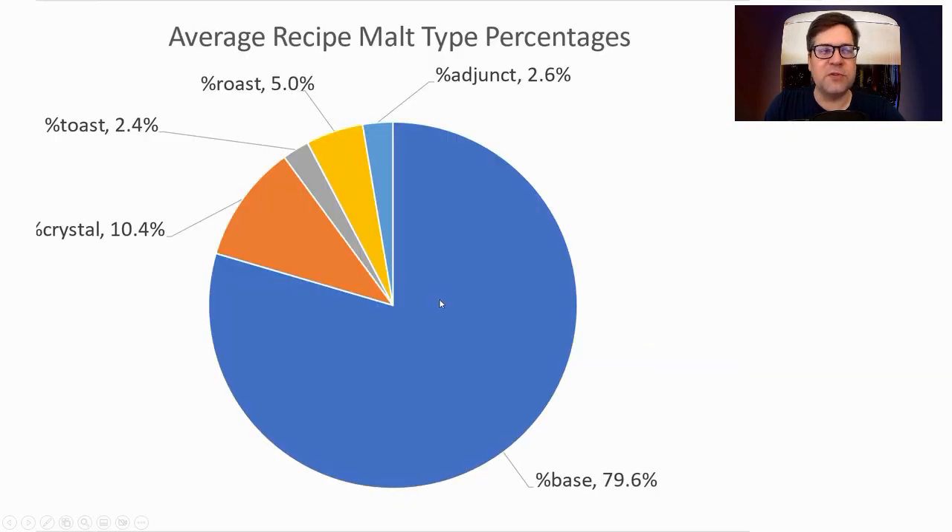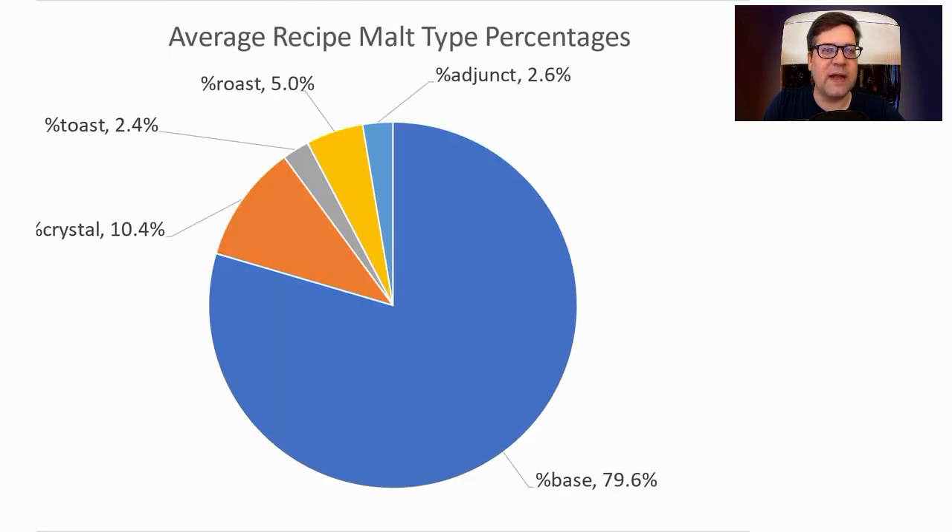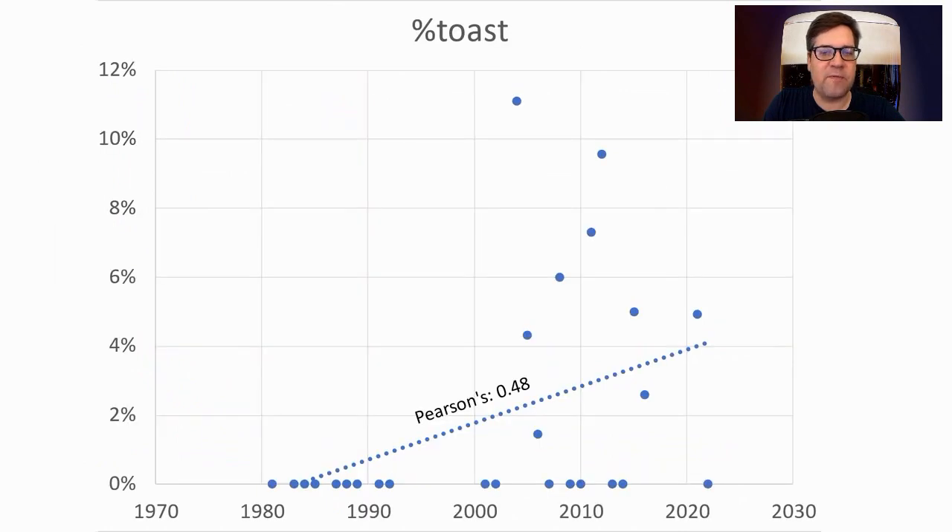For the malts used — regardless of whether they use it or not — the average was 80% base, 10% crystal, 5% roasted malt, 2.4% toasted, and 2.6% adjunct. Toasted malts are seeing an increase: 2.4% was the average, and that's going up to about 4% in the recent recipes.